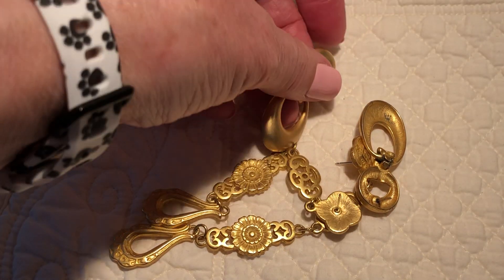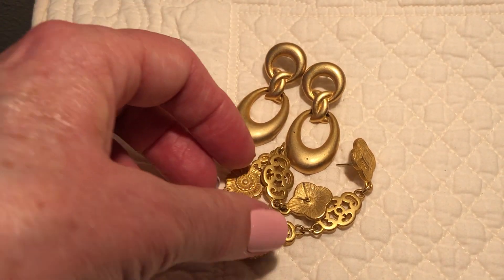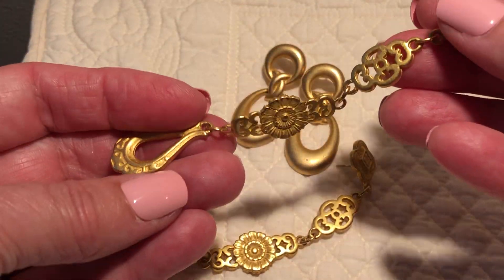These long earrings — I should probably list these together because they're the same type of finish, that matte finish. These are shoulder duster types.